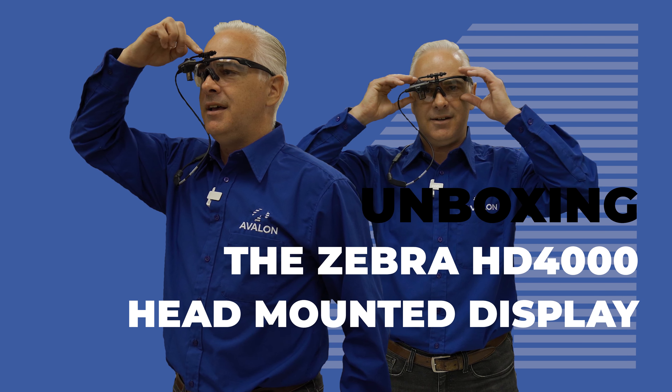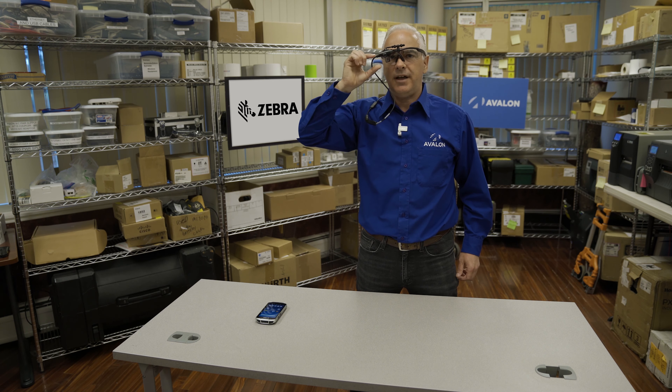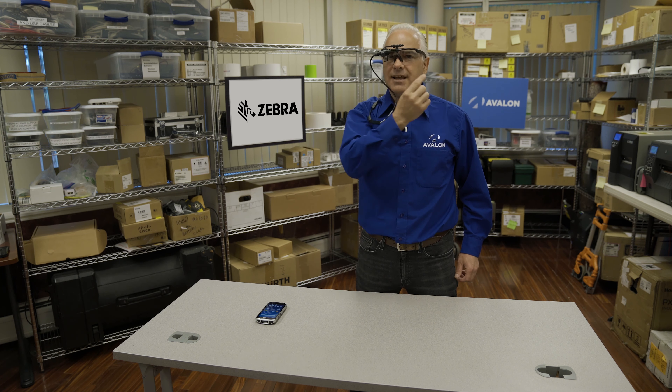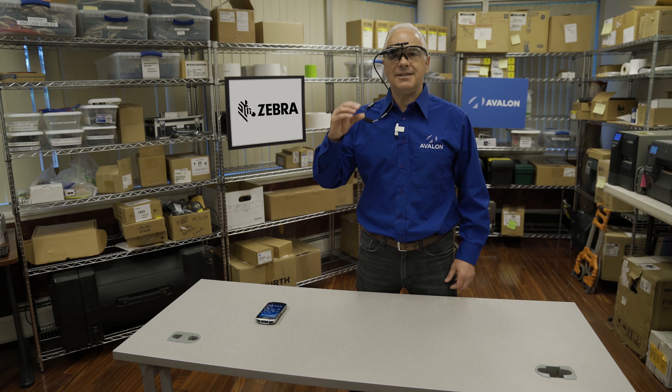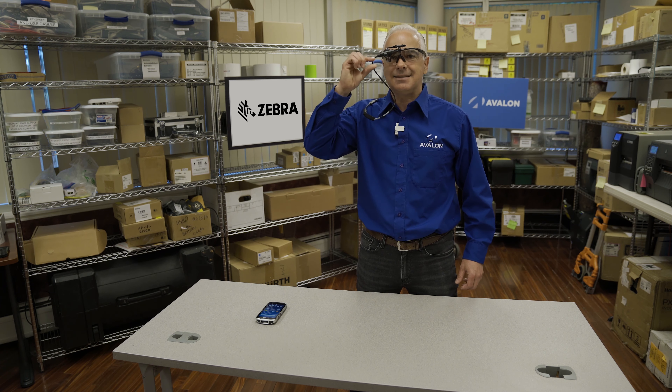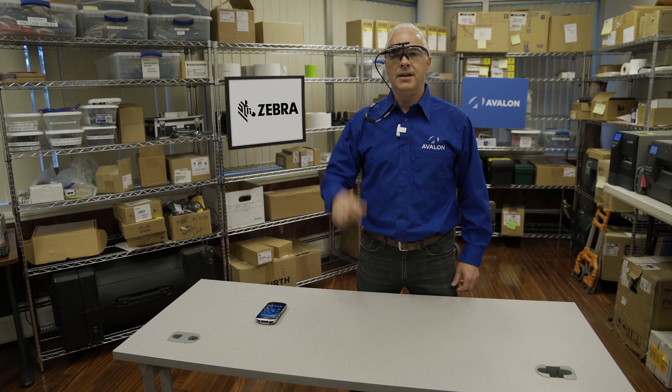These are the Zebra HD 4000 glasses. Basically the way this works is that you've got a regular pair of plastic safety glasses — these can be made prescription — and there is a small mounting at the top that has a tiny little display. This can be put on the right eye or the left eye, and when you plug this cable into a Zebra handheld computer, the handheld can project special alternate content that's specifically designed to be easy to see in this little display.